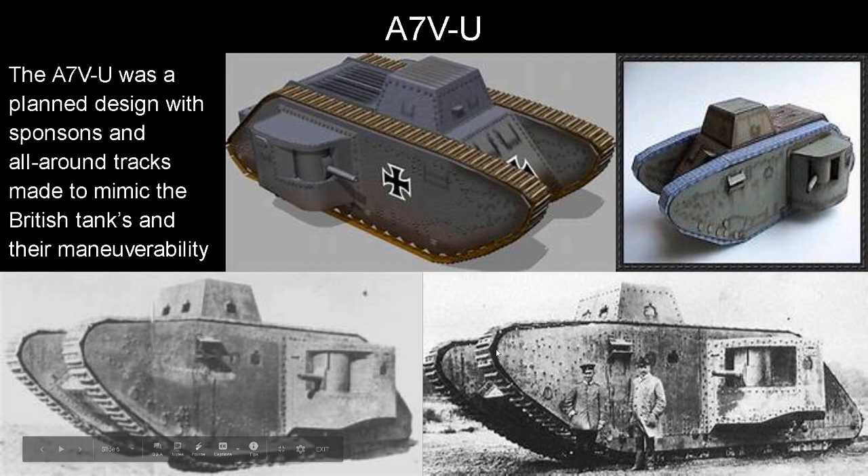A modified design was planned, called the A7BU, with sponsons and all-around tracks, along with a more rhomboid design to mimic the British tanks and their maneuverability, which was desired by the Germans. However, only one was actually made and it was never actually produced in series.